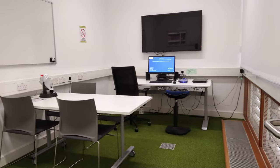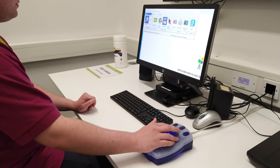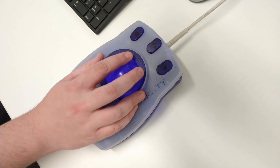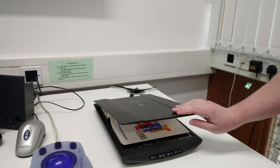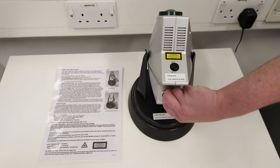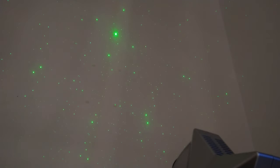Room 7 also has a height adjustable table, a freestanding PC with assistive software such as Supernova installed, a trackball mouse, a book scanning machine, and a star projector which you can use to create a calming atmosphere in the room. The star projector has two functions: it can cast green stars on the ceiling as well as a blue nebula cloud.